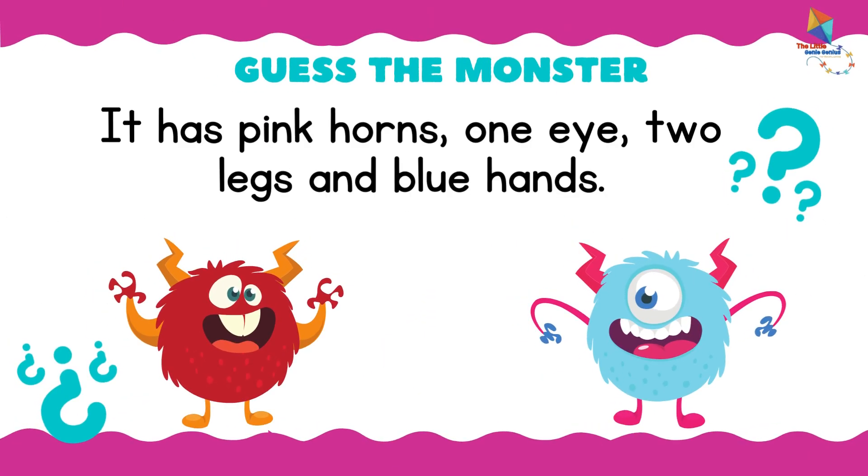Guess the monster! It has pink horns, one eye, two legs, and blue hands.